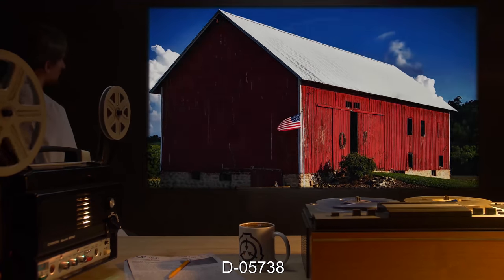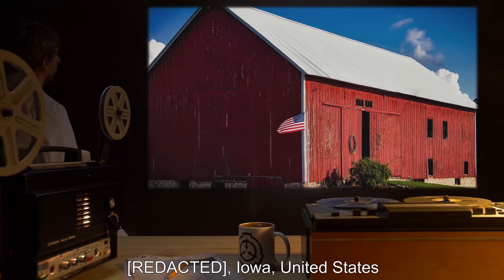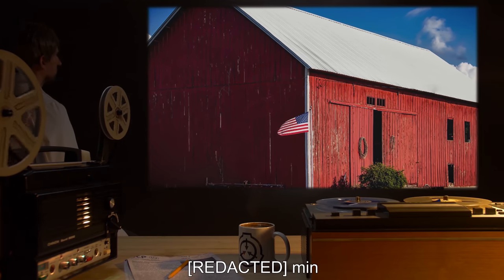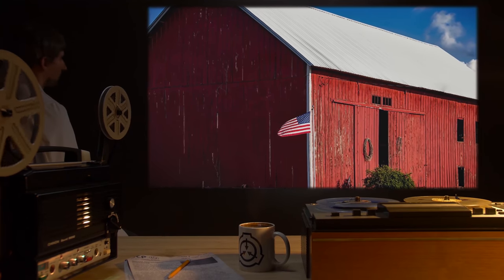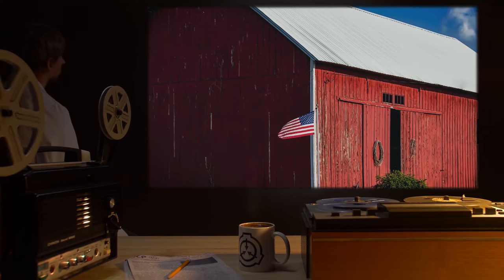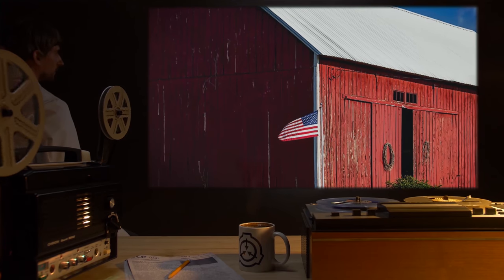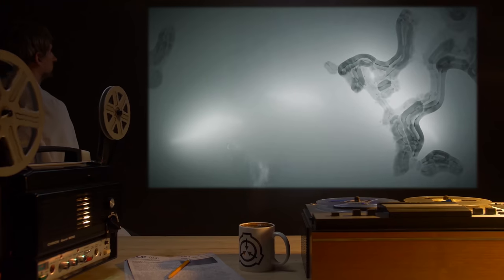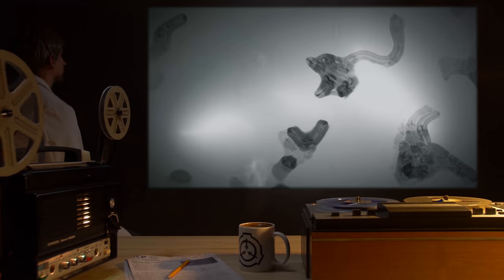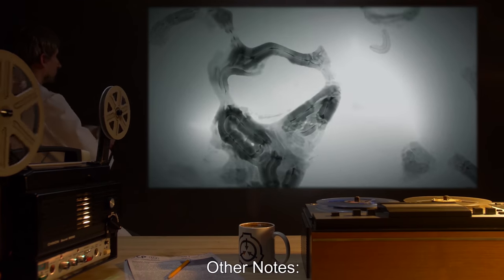Subject D05738. Egress Point: Iowa, United States. Duration: [REDACTED] Minutes. Kinetic: None. Visual: None. Auditory: None. Olfactory: None. Tactile: Sensation of slimy tendrils moving over subject's body. Gustatory: None.